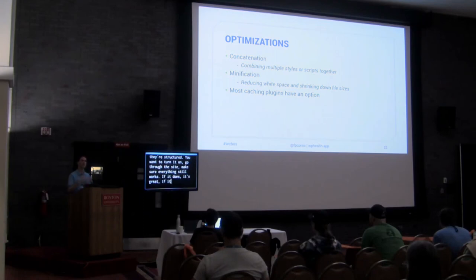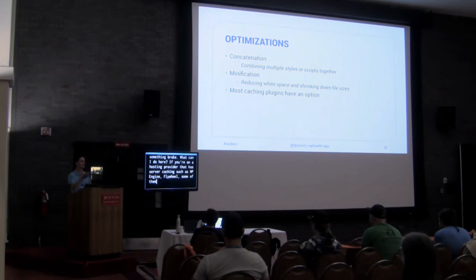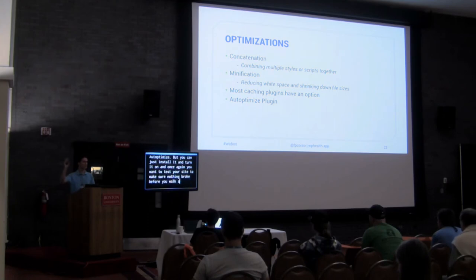If you're on a hosting provider like WP Engine or Flywheel that has server caching and doesn't allow plugin caching, there's a plugin called Autoptimize that will do this optimization step without the caching part. You can use it to at least handle concatenation and minification. It's a free plugin in the repository — you install it, turn it on, and then test your site to make sure nothing broke before you walk away from it.